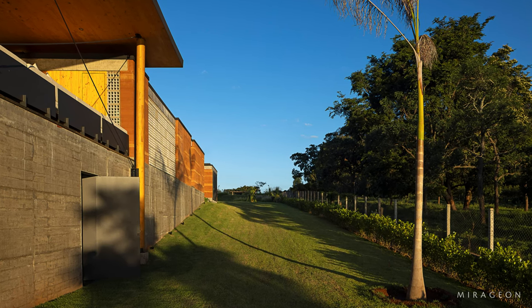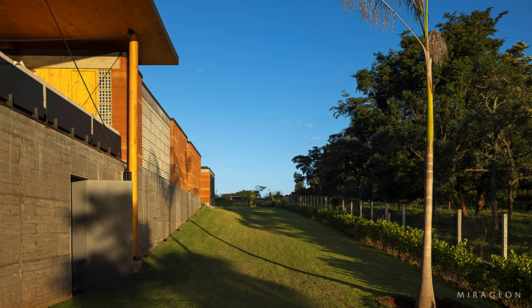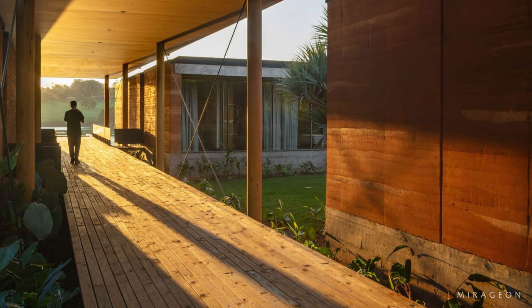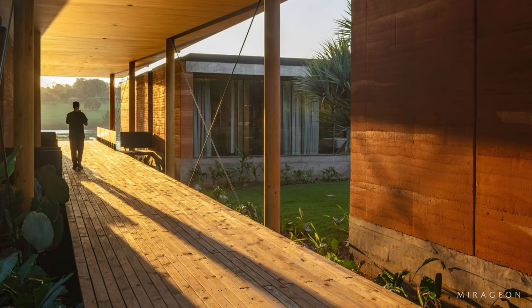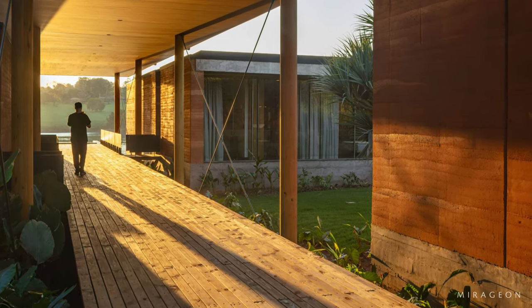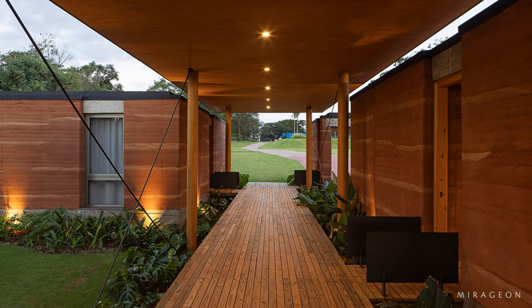Under the canopy covering the wooden deck walkway and the balcony, we have the enjoyment of open spaces without lateral enclosures, promoting the integration of the landscape into the composition's interior. In these areas, we constantly feel the presence of the wind, sunlight, rain, and birds freely circulating among the rammed earth volumes.